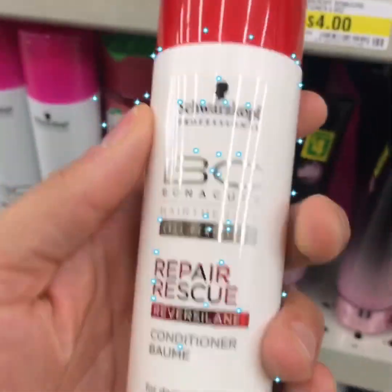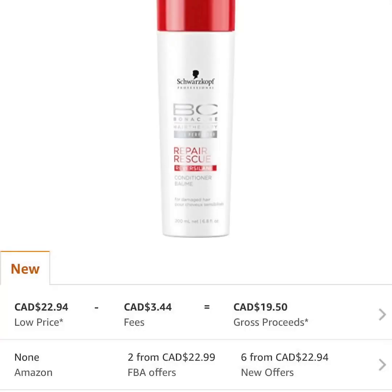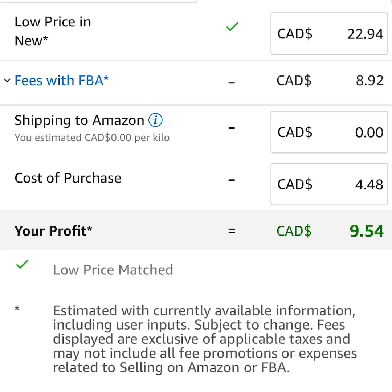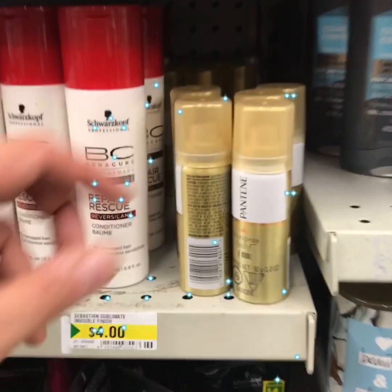What I love about Dollarama is they have a wide variety of high-end brands. Here we have Schwarzkopf — a hair repair solution that sells for twenty dollars on Amazon. My cost would be $4.48 for a net profit of $9.21, which is excellent. But at a 78,000 rank I'll probably put that one back.